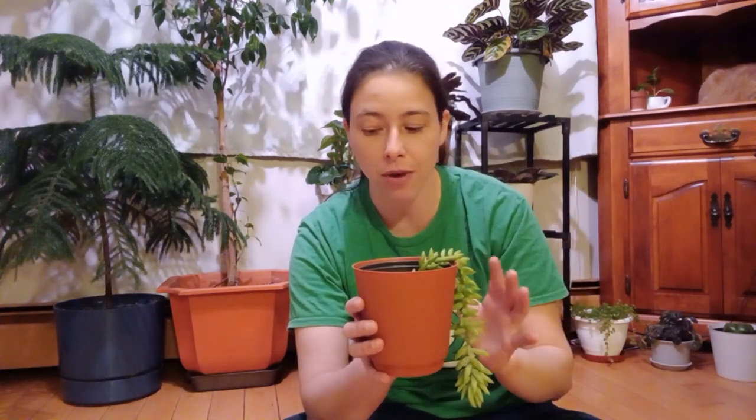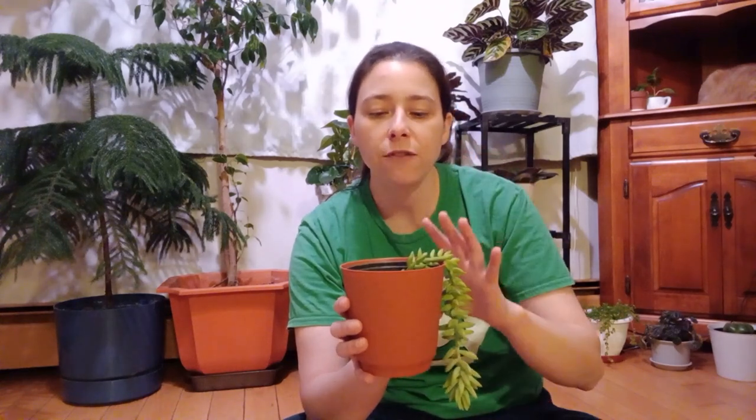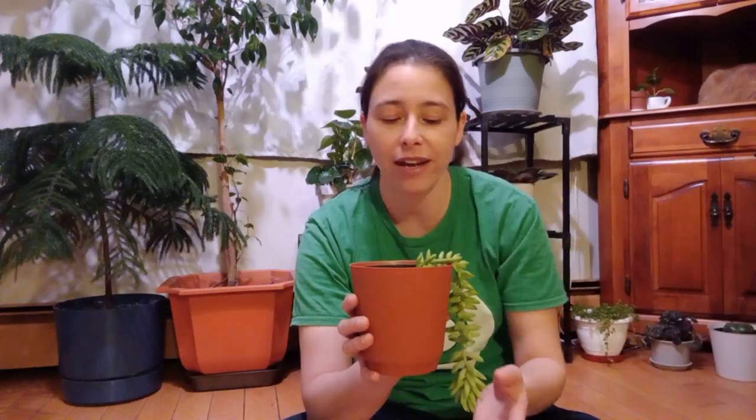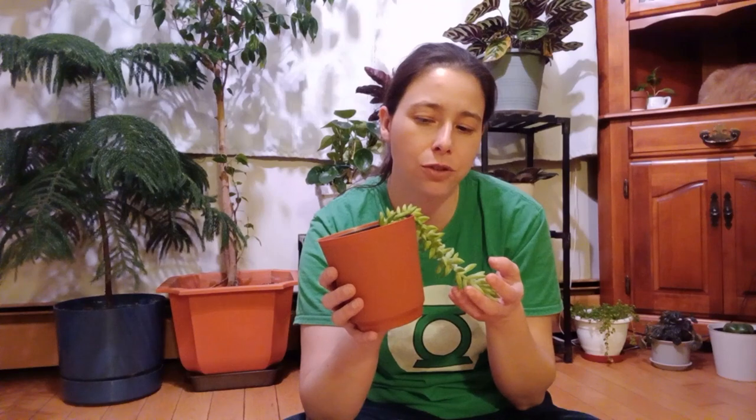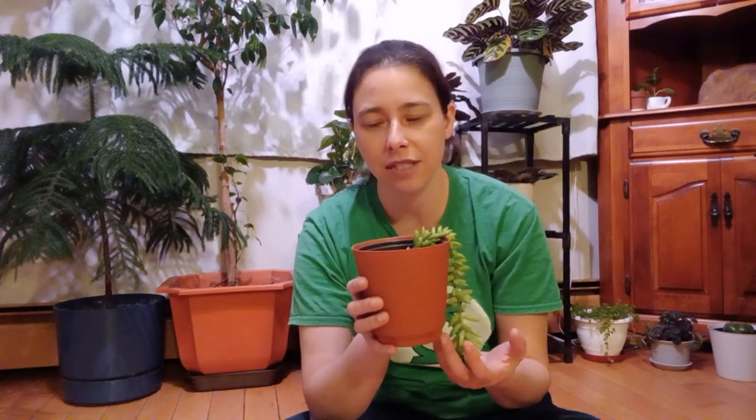Part sun, part shade — he can handle either or. West facing or south facing windows are best. He does not like north — his leaves actually went lighter when facing north, like he was really unhappy. He prefers west and south facing windows.